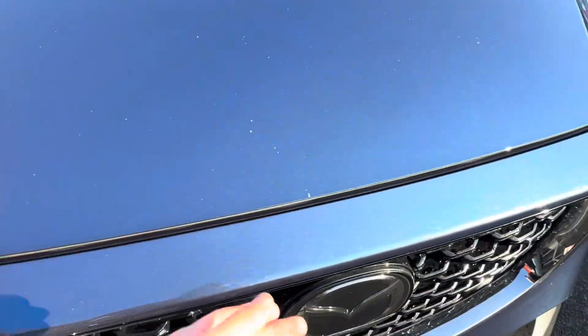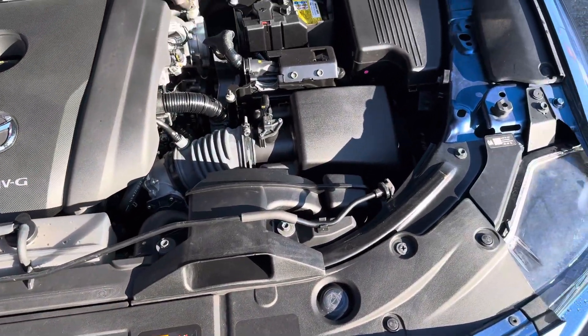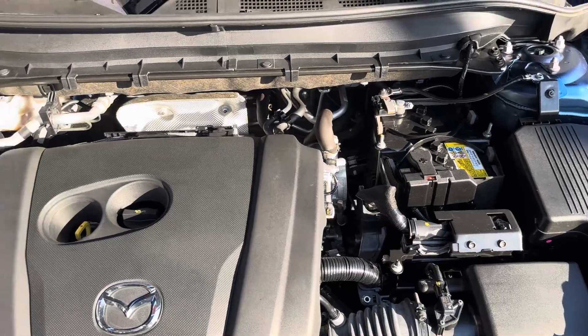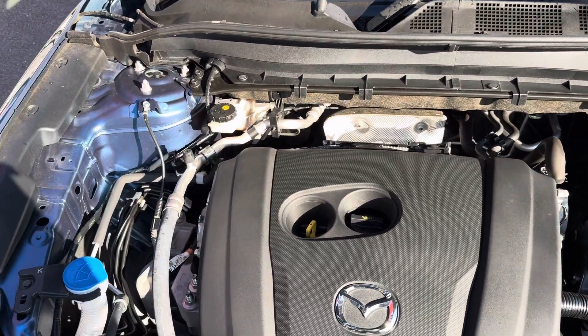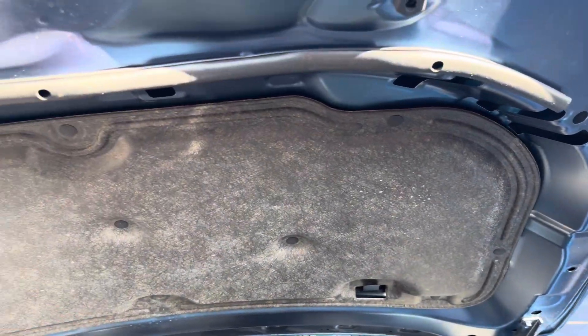Just to let you know, the roadworthy certificate has already been done on this car, so our Toyota technicians have checked it over, made sure everything's right, and it's all ready to go for next point of sale. Coming through here, all nice and tidy underneath - the engine bay and just underneath the bonnet all nice and clean as well.